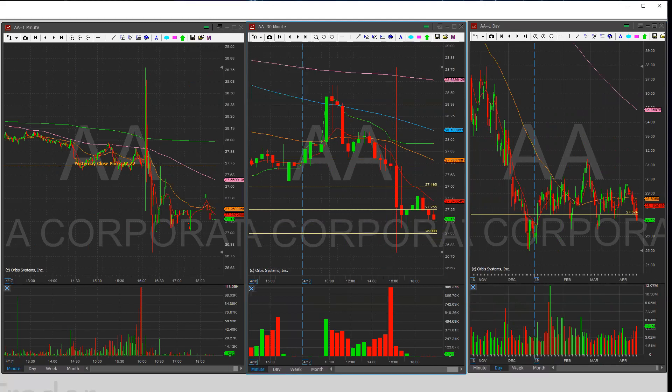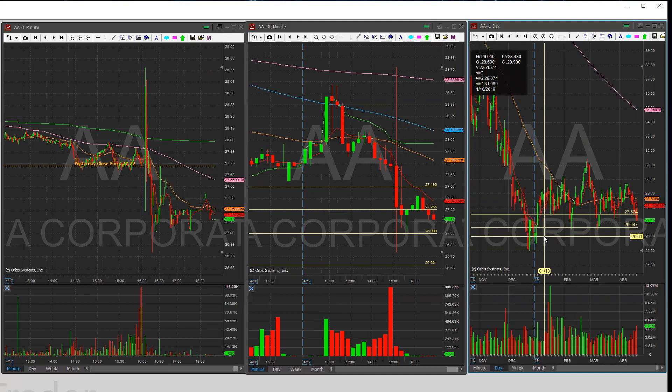Let's take a look at the average true range for Alcoa — it's about 87 cents. So using quarter marks is actually pretty nice. Levels are 27.50, 27, and finally 26.65. Now why 26.65 and not the bottom? That bottom kind of counts as the 27 area. On the daily chart, if this breaks through, there is nothing holding it up until the next level at 26.